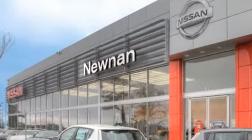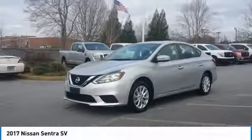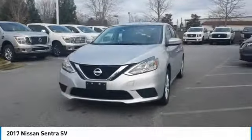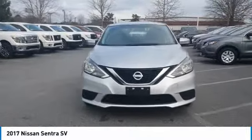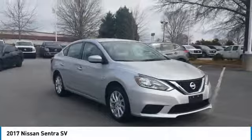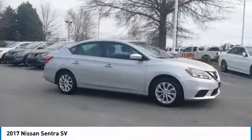Welcome to Nissan of Noonan, the number one Google-rated Nissan dealership in Atlanta. Stop by and take a look at the 2017 Sentra. With its spacious and versatile interior and stellar fuel efficiency, the Nissan Sentra is the obvious choice for anyone who wants to enjoy a stylish and comfortable ride.